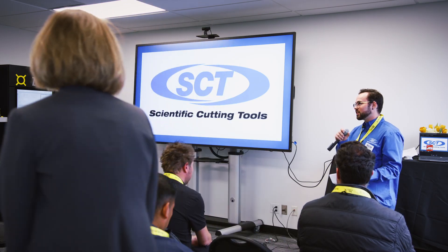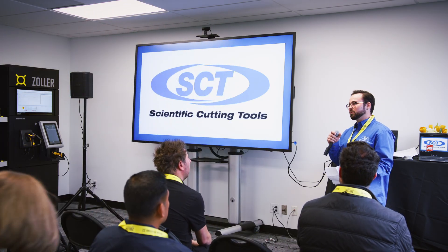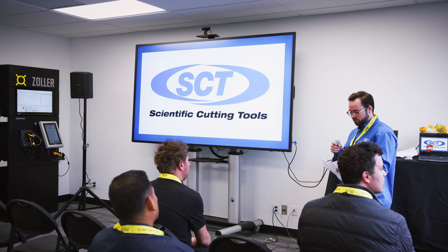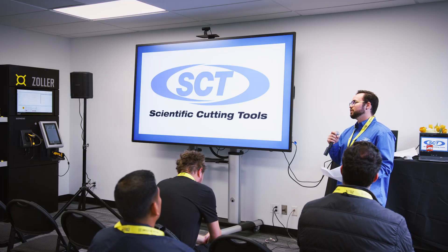As Sarah mentioned, Scientific Cutting Tools is always committed to delivering the highest quality tools to our customers and ensuring that consistency meets through and through. But any of us know that in this industry, it's not always just about the tool itself, but the entire process that goes into making this tool. And that's where Zoller has made a significant impact on our processes.